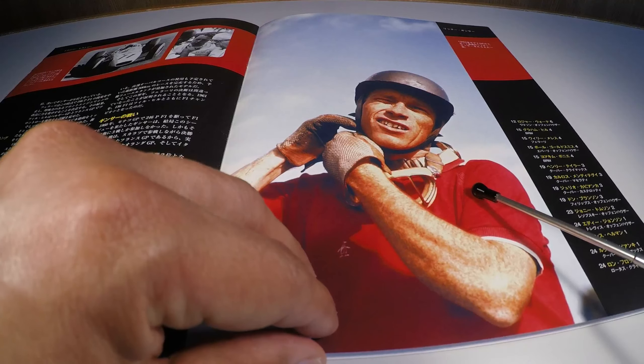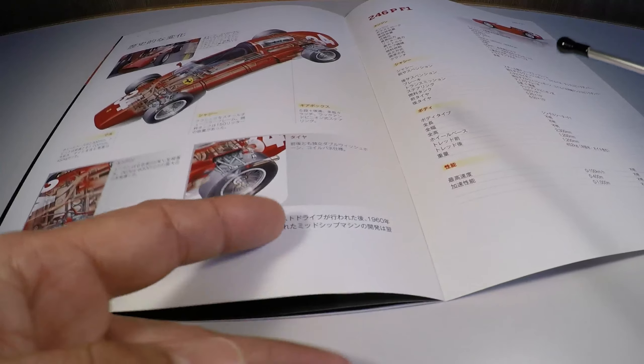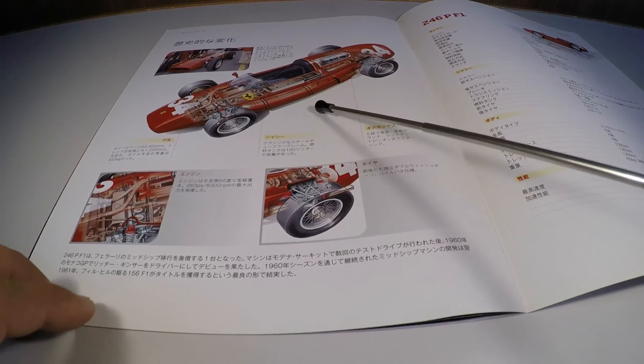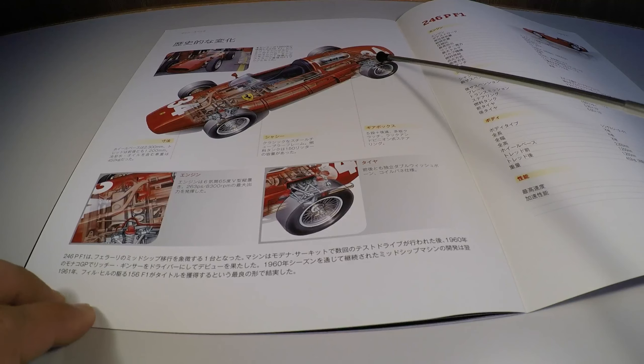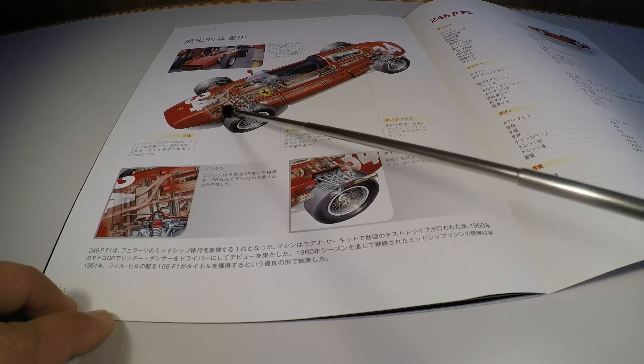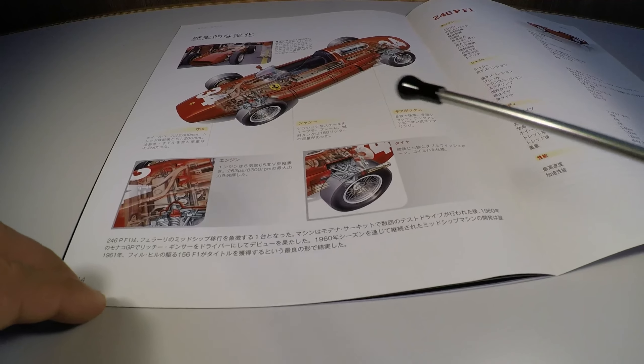Uma foto no detalhe aqui no Grande Prêmio de Modena, o Richard Ginther se preparando para a corrida. E no raio-x do carro, notem o motor colocado na traseira, bem como a parte mecânica que está bem mostrada nesse raio-x, dando ênfase ao motor e aos pneus.